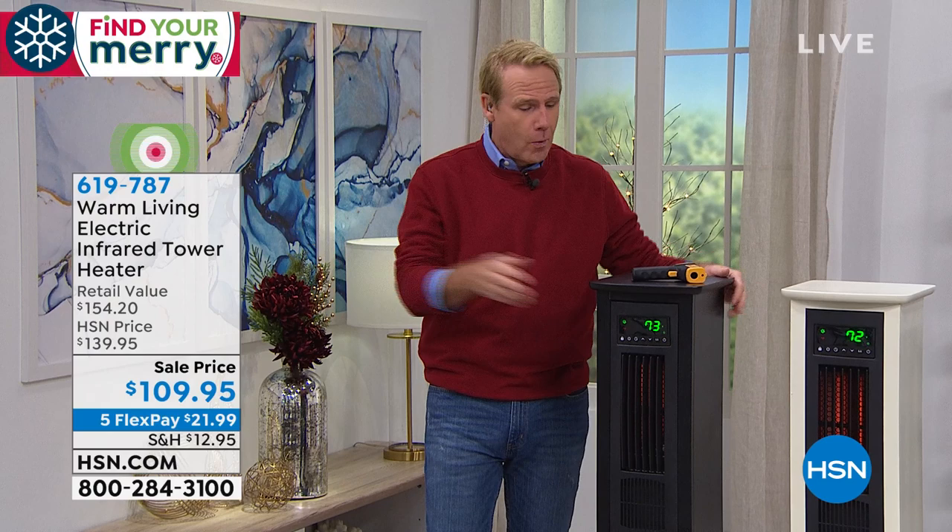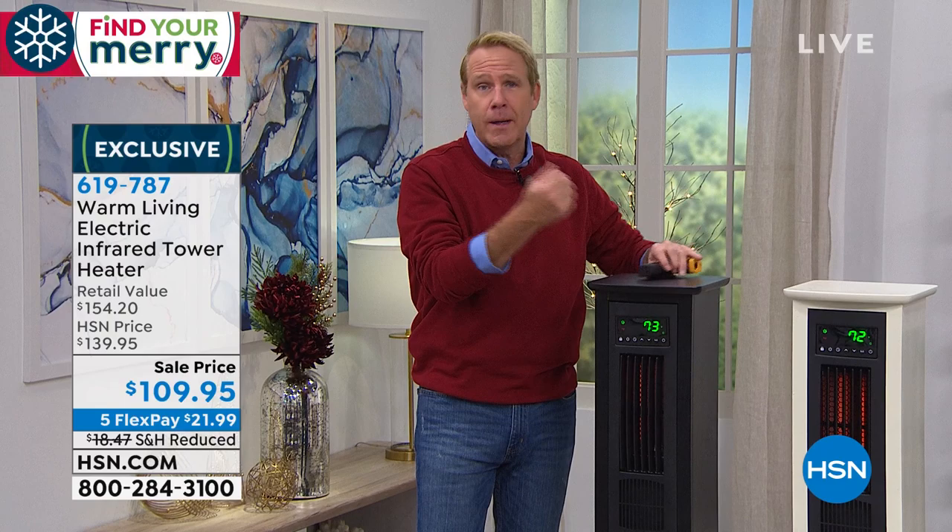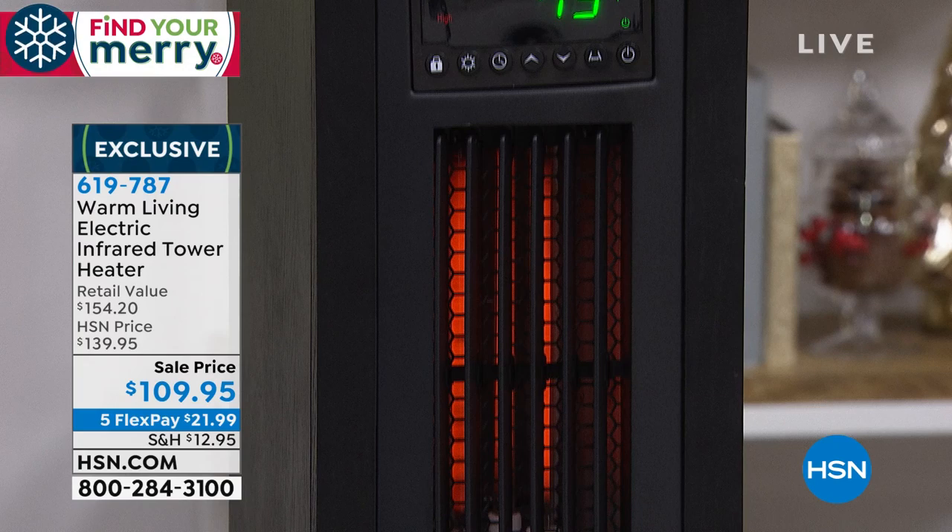I want you to take the zone heating challenge. Take your thermostat in the entire apartment, condo, or house — take it down to 60 and put one of these in the room you spend most of your time in. They don't weigh that much; you can move them around. If you want it to be 72, it will be 72 or 73 or 74 — you are in control. It comes with a remote; you don't have to get out of the chair. These will save you a ton of money and pay for themselves quickly.